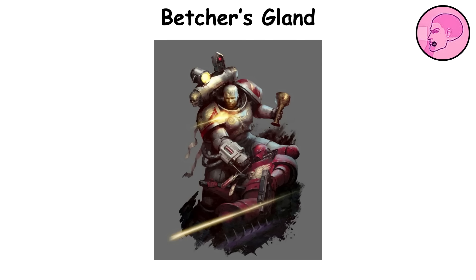Despite these inconsistencies, the poison bite remains a distinctive and adaptable asset in the biological toolkit of a space marine.